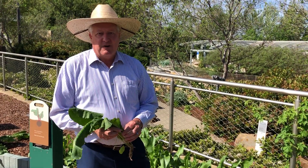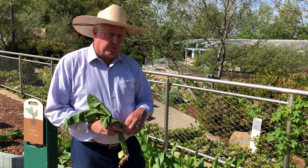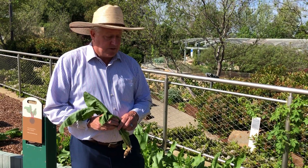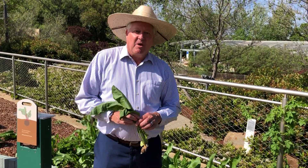Hey everybody, Dave Forehand, Dallas Arboretum. I'm here in the Rory Myers Children's Adventure Garden in the incredible edible garden, and I want to talk about a plant that's perennial that you can grow in your own garden that I think you'd find real interesting. Its scientific name is Armoracia rusticana — that's hard to say — better known as horseradish.